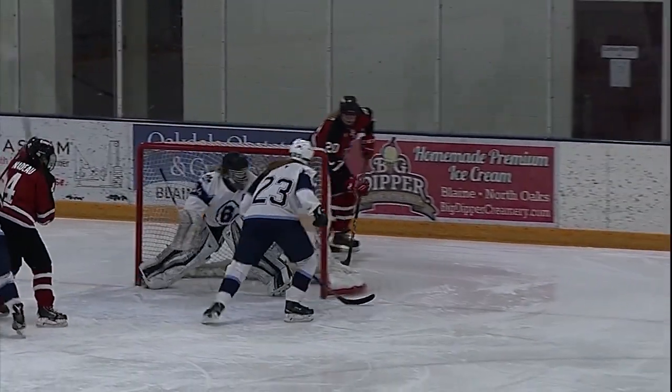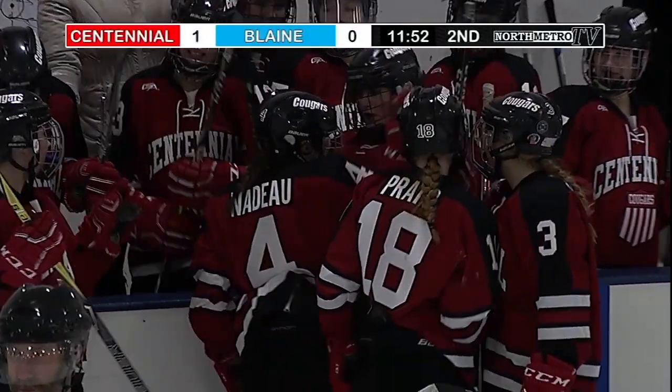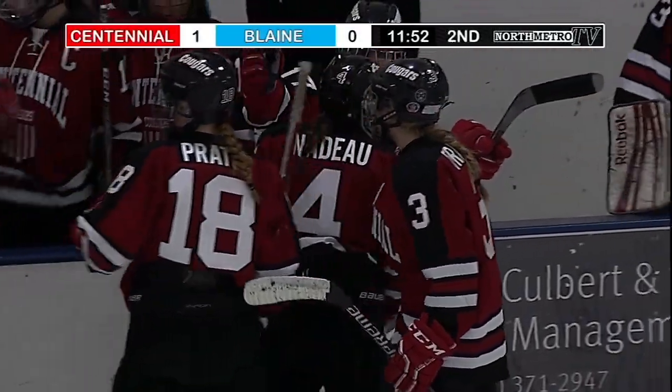Nadeau! Watch this — feed, tap, tap-a-roo, and that one's in, beating the goaltender 5-hole. Love Billy Madison.